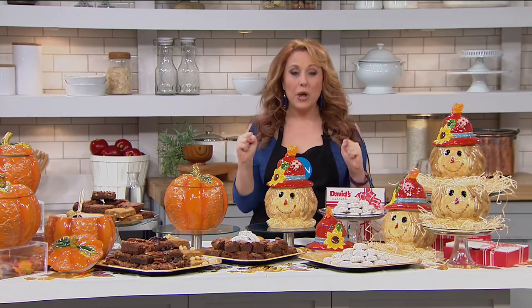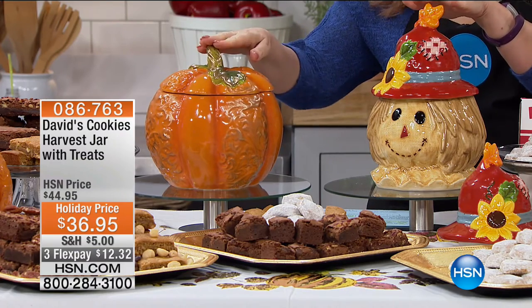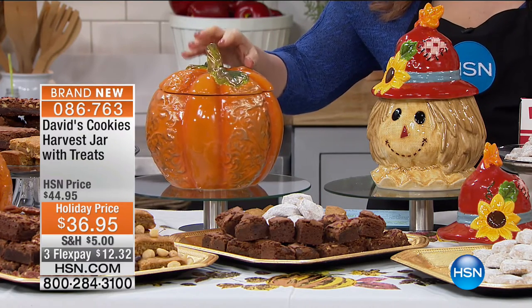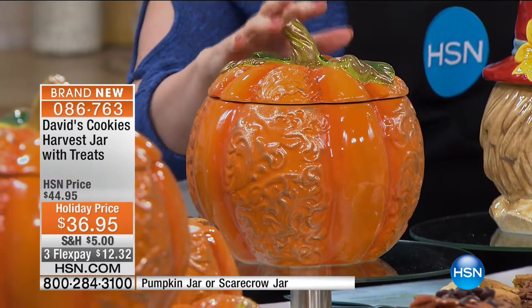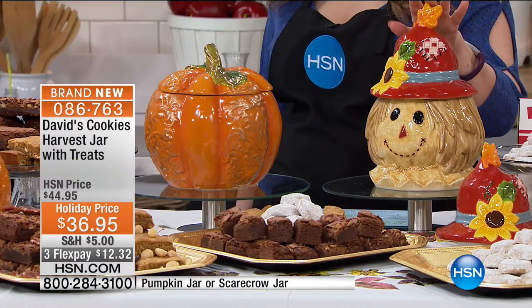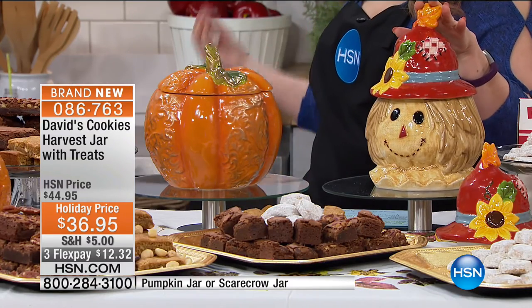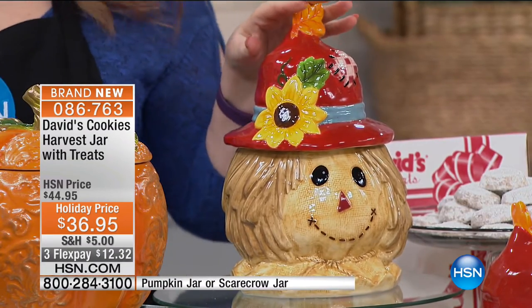I just had some delicious Mexican food and I'm ready for dessert. We are launching for the very first presentation the Seasonal David's Cookie Jars. You have two choices: the pumpkin or the scarecrow. The pumpkin comes with chocolate chip brownies, pecan brownies, and pumpkin blondie brownies. The scarecrow comes with the delicious spice cider melt-aways.